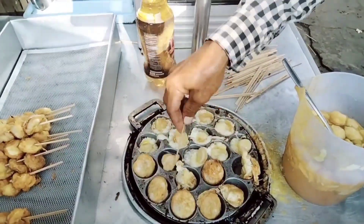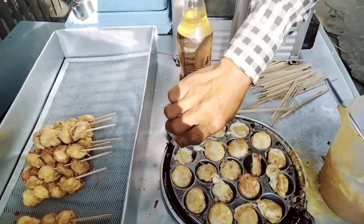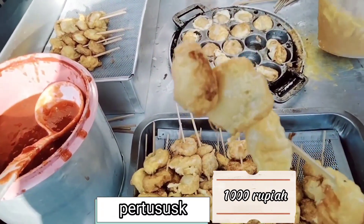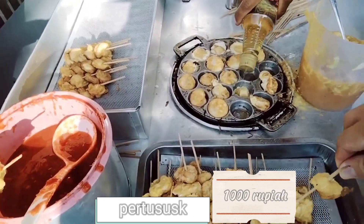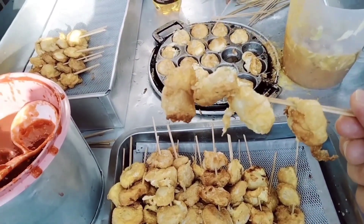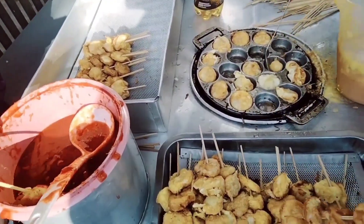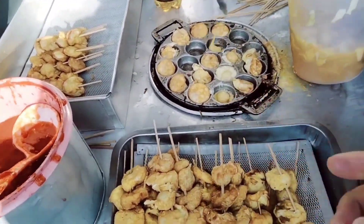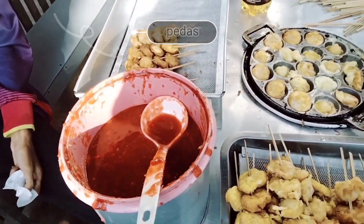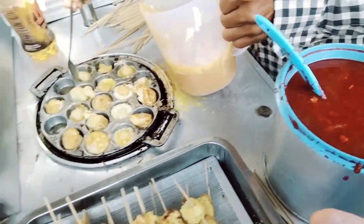Ini cocok sekali buat sarapan pagi ya, karena ini seperti telur dadar. Nah harganya seribu rupiah ya — jadi seribu rupiah ini ada empat biji. Jadi kalau dihitung per bijinya sekitar 250 rupiah, sangat terjangkau sekali. Nah ini yang sudah selesai proses penggorengannya. Di sini ada sausnya — ada manis, ada pedas. Jadi tinggal pilih, mau campur saus yang manis atau yang pedas.